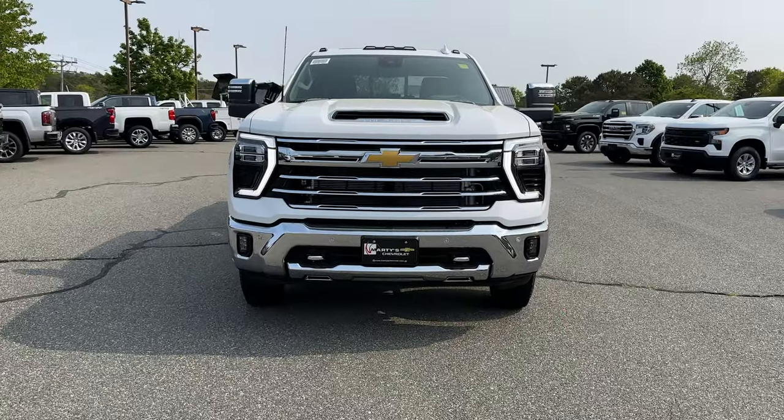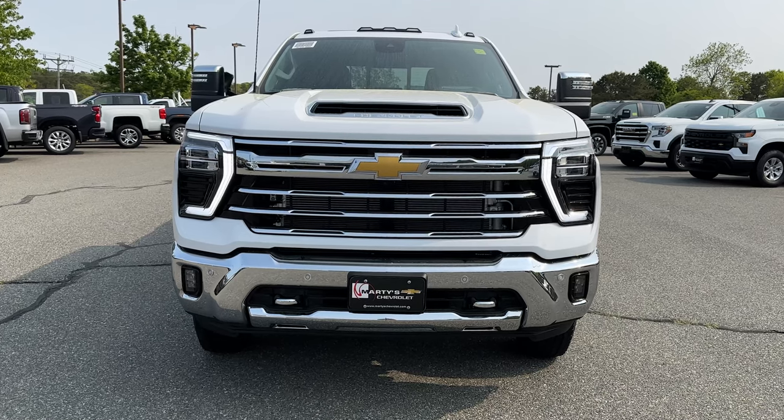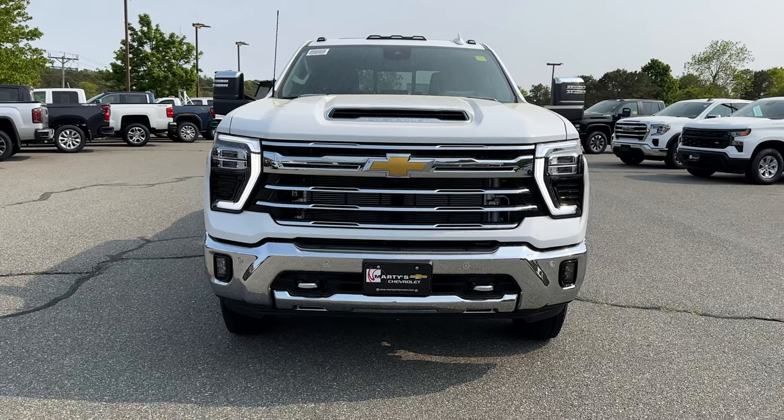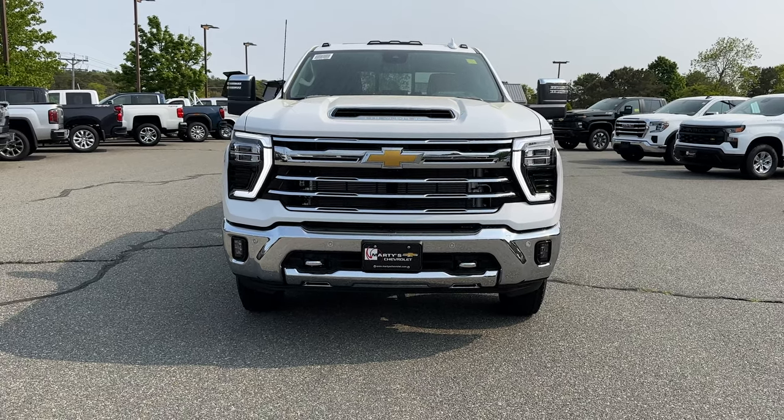Today we're talking 3500 HD dually with the Duramax, LTZ trim, MSRP $85,900. This thing is stuffed and it's absolutely gorgeous.